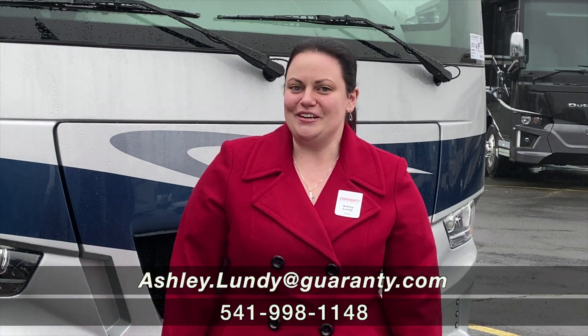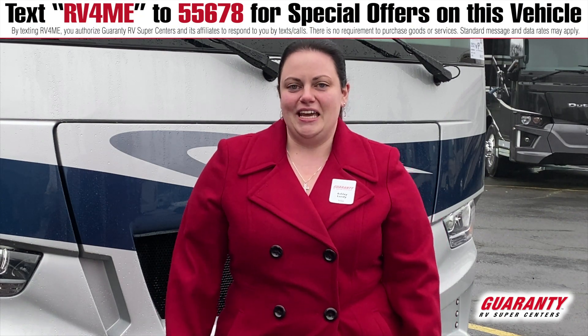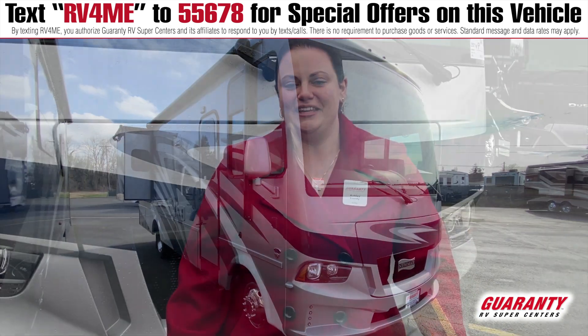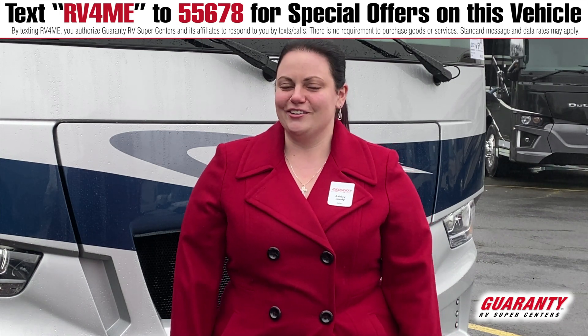Hello and welcome to Junction City, Oregon. My name is Ashley and I'm here at Guaranty RV to show you a brand new fresh arrival from Newmar. This is a 2021 Newmar Baystar Sport, the 2702 floor plan. This is the shortest one that they make at 27 feet and 11 inches, and I'm very excited to show it to you today. Let's go ahead and take a look inside.